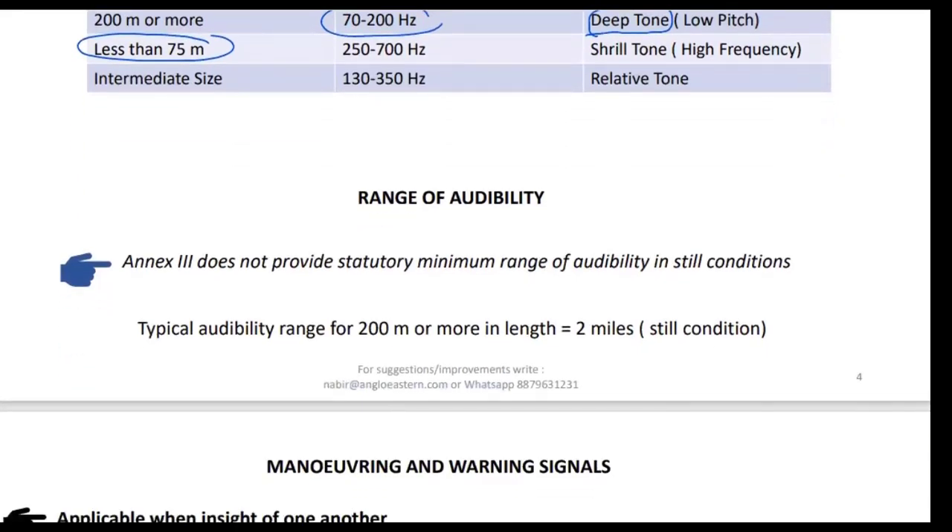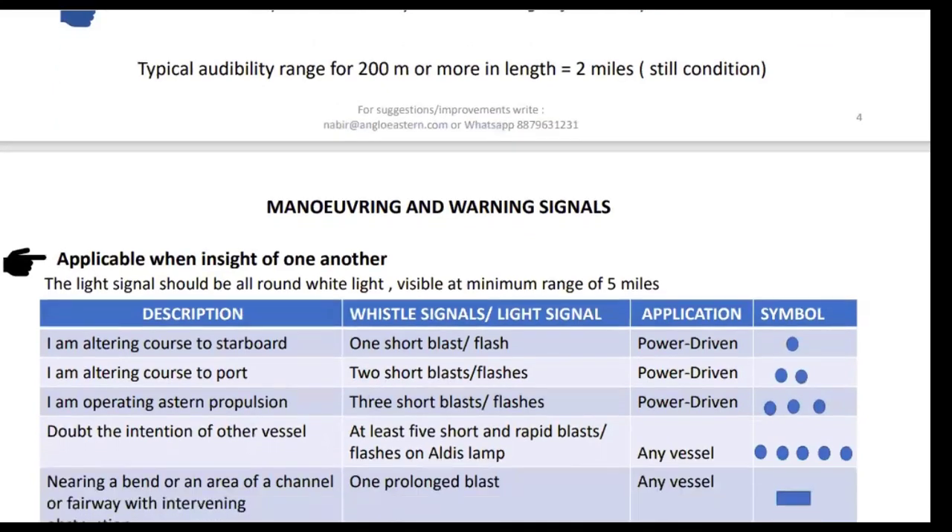Regarding range of audibility, NX3 does not provide a statutory minimum range in still conditions, but typically for a vessel of 200 meters or more in length, you should be able to hear the sound signal at around two miles in still conditions.